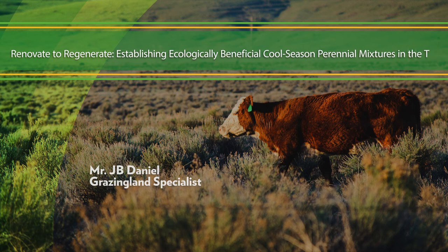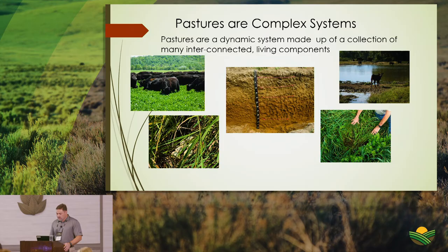Thanks Paige, it's great to be here with everybody. The title of this symposium is 'Renovate to Regenerate' and I'm going to talk about regenerative grazing and its tie to soil health.